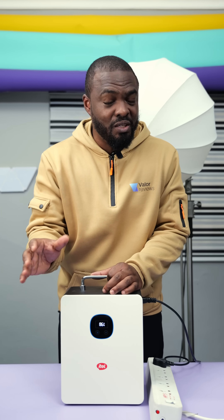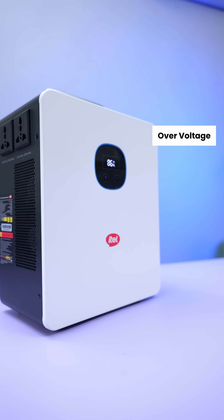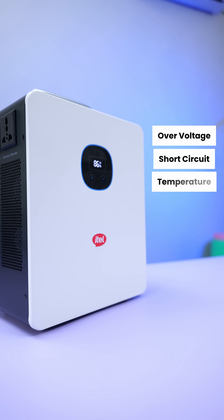One of the coolest things about this power station is the switch time. When NEPA takes the lights, you won't notice it because the power station kicks in in under 20 milliseconds. It also features over-voltage, short circuit, and temperature protection.